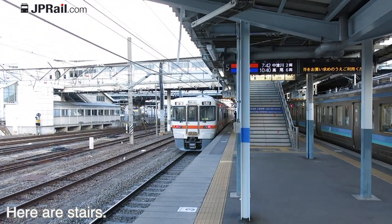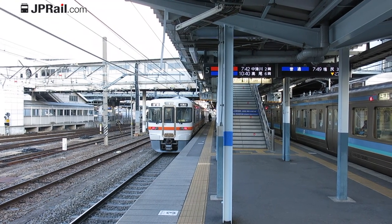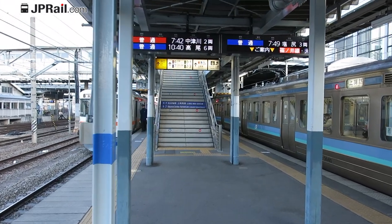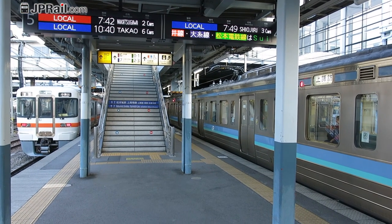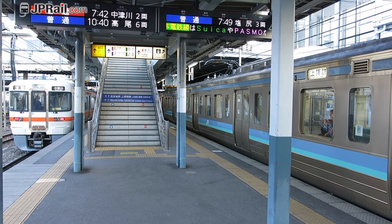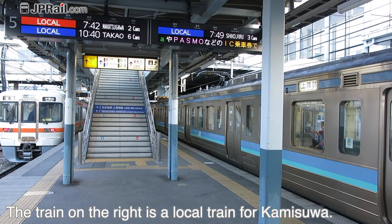Here are stairs at the other side of the platform. The train on the right is a local train for Kamisuwa.